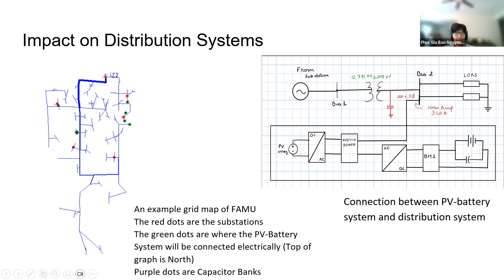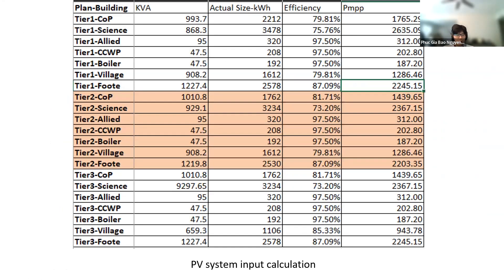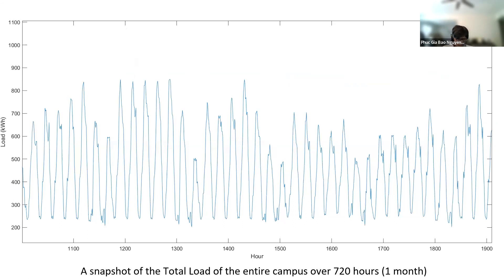Using OpenDSS, we simulated the impact on the electrical grid. On the left, you can see the FAMU electrical grid one-line diagram, and on the right the grid map. The red dots are the substations nearest to the buildings we need to investigate, while the green dots are the buildings themselves, and the purple dots are the locations of two capacitor banks, which I will explain in a few slides. We had to find the overall power of the system, as well as the peak power, to be able to simulate the system in OpenDSS. Here's a spreadsheet of the calculations. We have a snapshot of about a month of the load — the school demand — analyzed using Excel and the grid using MATLAB.